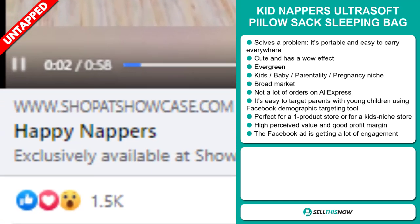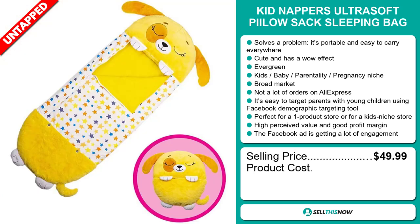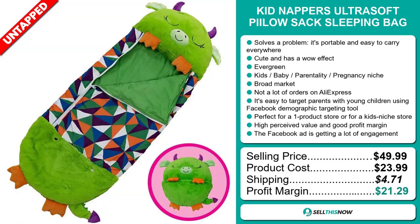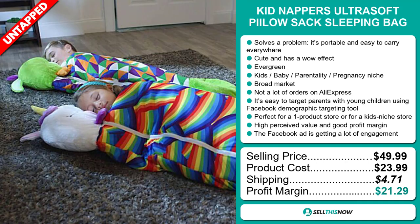The Facebook ad is getting a lot of engagement. The selling price for the Kidnapper's Ultra Soft Pillow Sack Sleeping Bag is just under $50, whereas the product cost is only $23.99. Shipping will set you back $4.71, so you're looking at an excellent profit margin of $21.29. Sell this now.